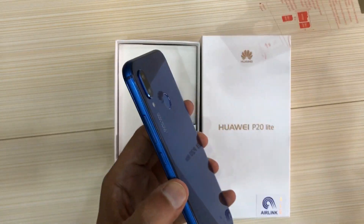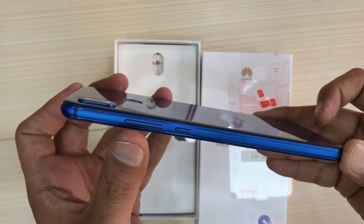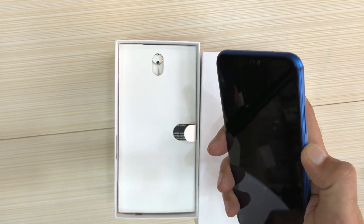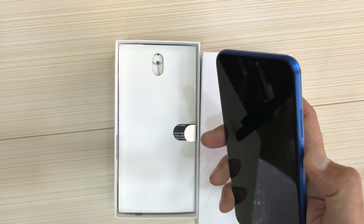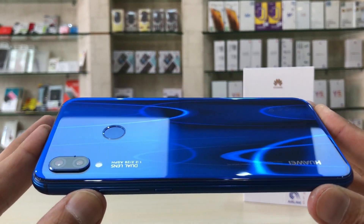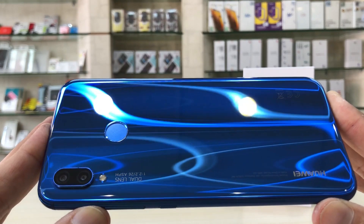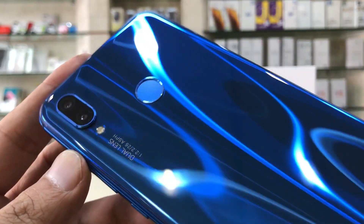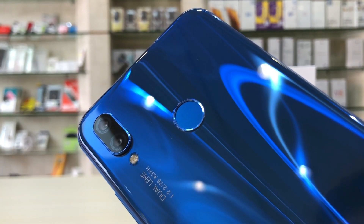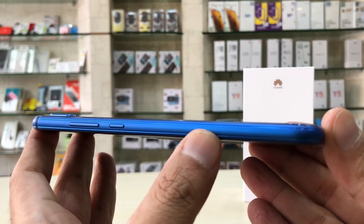The price is 36,000 rupees in Pakistan and 21,000 rupees in India. Body dimensions: weight 145 grams, height 148.6 mm, width 71.2 mm, depth 7.4 mm. The body is built with a front gloss, aluminium frame and plastic back. 3.5 mm audio jack is supported.